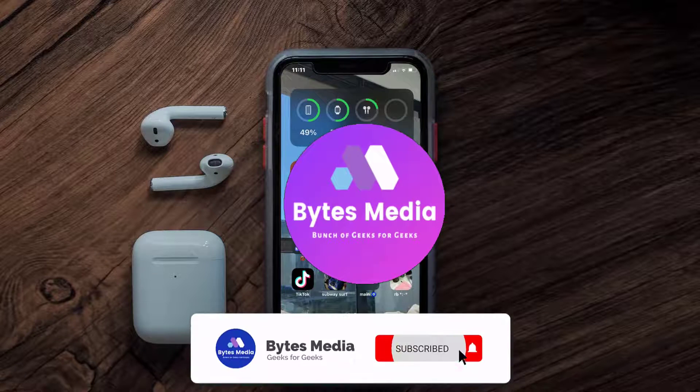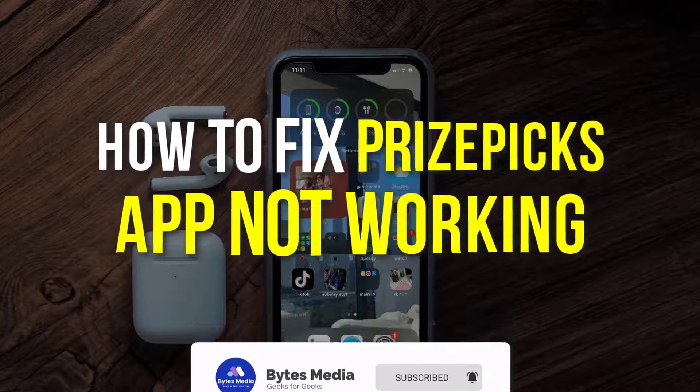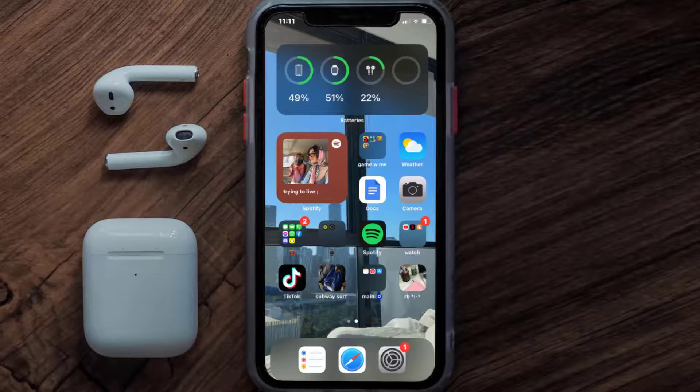Hey guys, I'm Anna and today I'm going to show you how to fix the Prize Picks mobile app not working. First of all, you need to make sure you're running the latest version of the app.